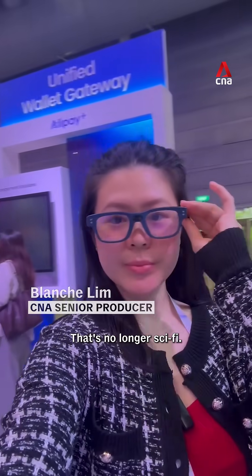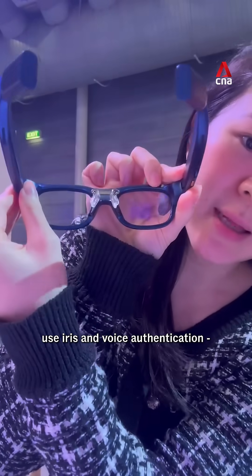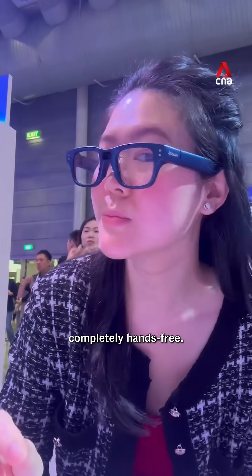Paying with your eyes? That's no longer sci-fi! These AI-powered augmented reality smart glasses use iris and voice authentication so you can see, speak and pay completely hands-free.